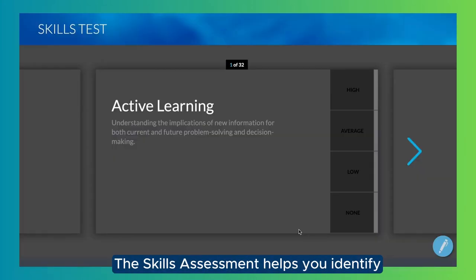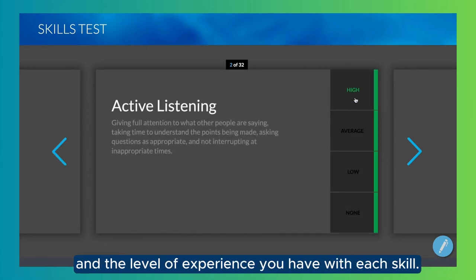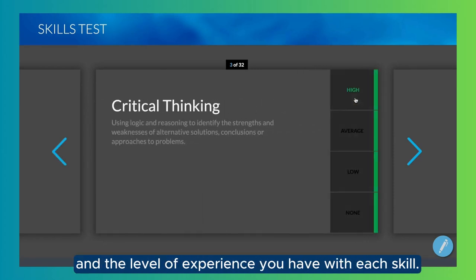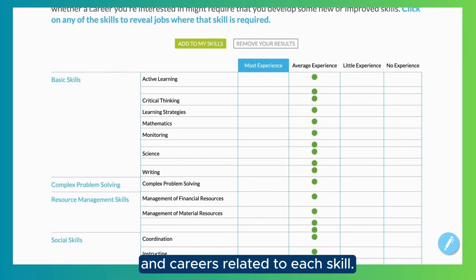The Skills Assessment helps you identify the skills you've been developing both inside and outside the classroom and the level of experience you have with each skill. Your results will show you which skills you have the most experience with and careers related to each skill.